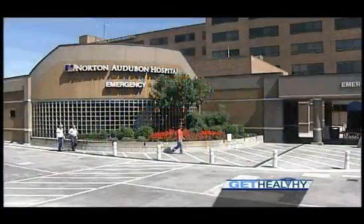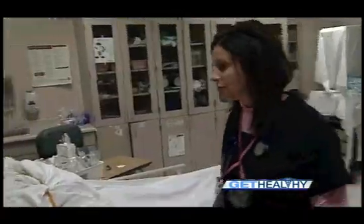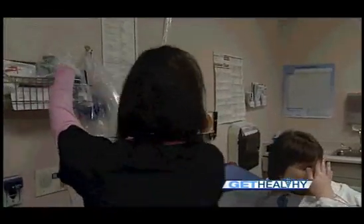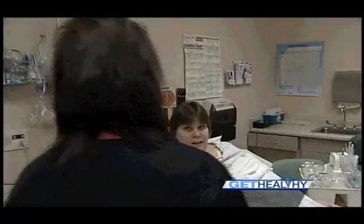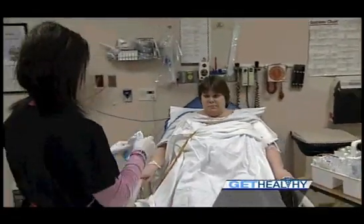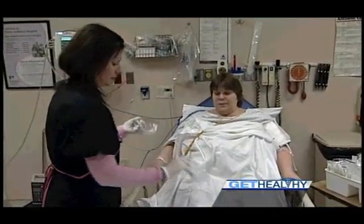Norton Audubon's emergency department on a Thursday afternoon is bustling with activity. 'When did your chest pain start today?' 'It actually started Friday, last Friday.' 'Okay, and it just continually didn't go away.' They see hundreds of patients with symptoms of heart attack.